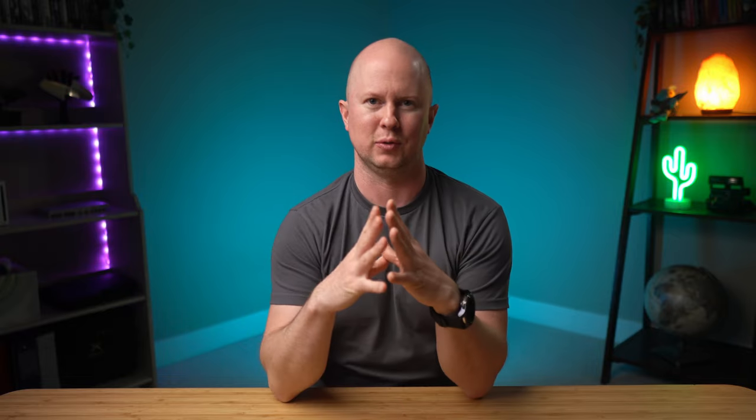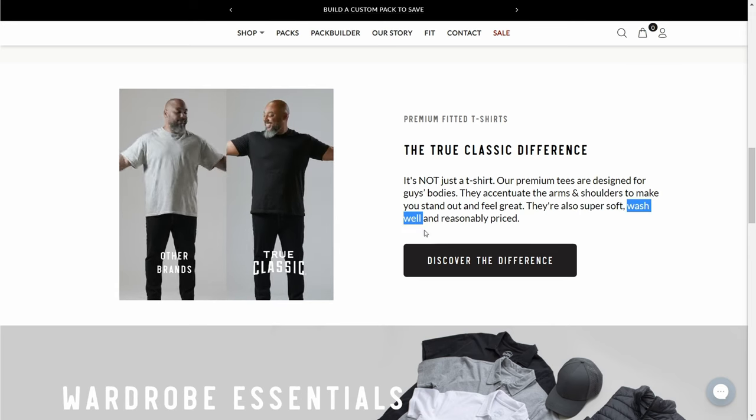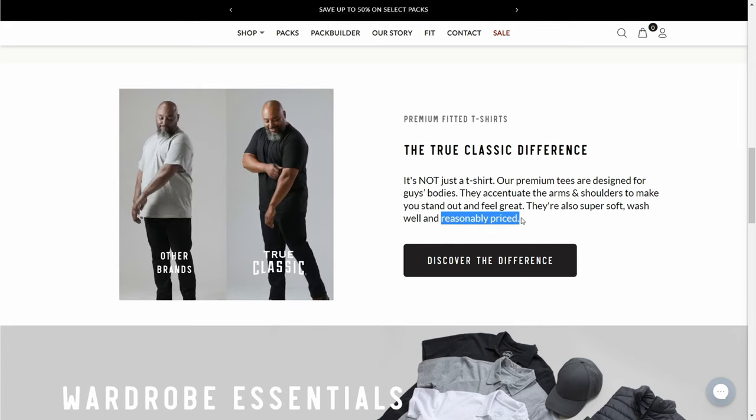I usually just buy cheap tees from H&M or Costco and they're okay. I don't feel all studly walking around in them or anything — they're just good value. The idea of a tee that fits great, is comfortable and is durable, all for a reasonable price — sign me up. On paper, the True Classic ticks all the boxes. But are they actually any good? Will they become a staple in the closet? Let's find out right now.